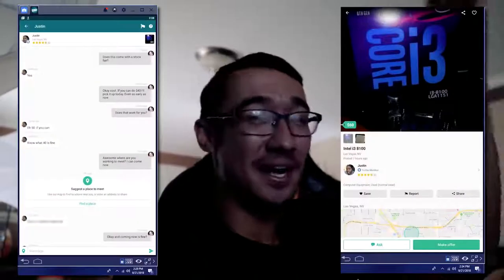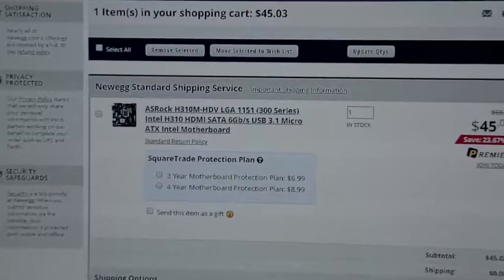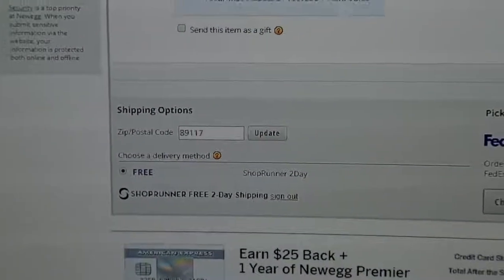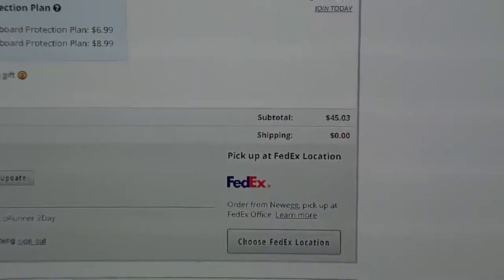But then today happened and someone posted an i3-8100 for $60. I took a shot in the dark, messaged the guy, and asked if I could get the processor for $40 — it does come with an Intel stock cooler. He messaged back saying fine, he'll do $40. I'm also on Newegg right now buying the motherboard — an ASRock H310M for $45.03. I forgot I had a ShopRunner account, which knocked off the shipping charge, so the grand total is just $45.03.